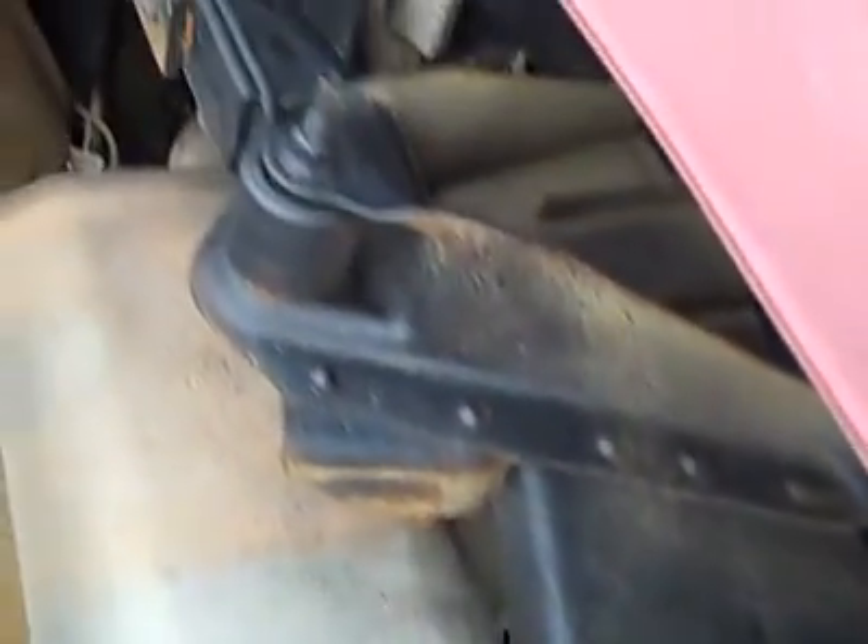Paint looks good and underneath, the frame and underbody looks like it's been undercoated and it's holding up real well — maybe just a hint of corrosion back near the spring there, but most of the frame looks really clean.